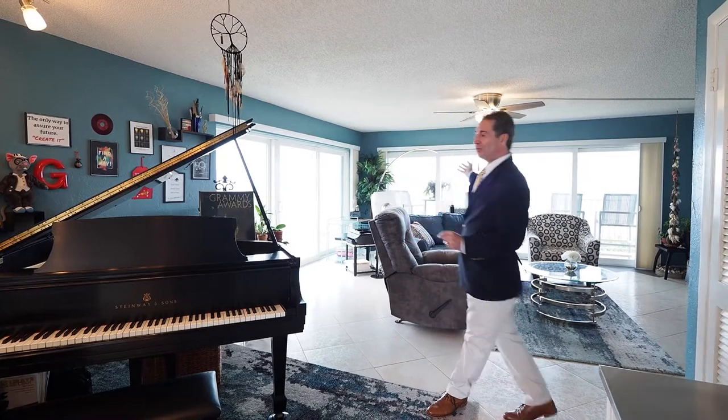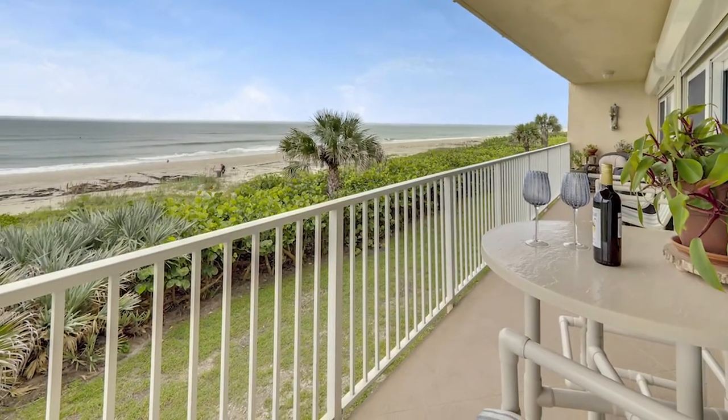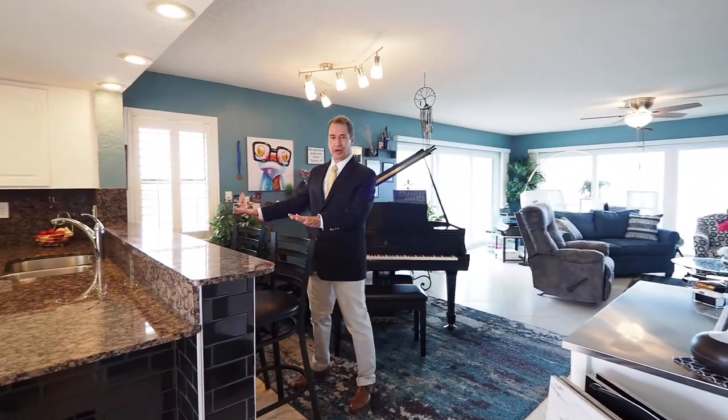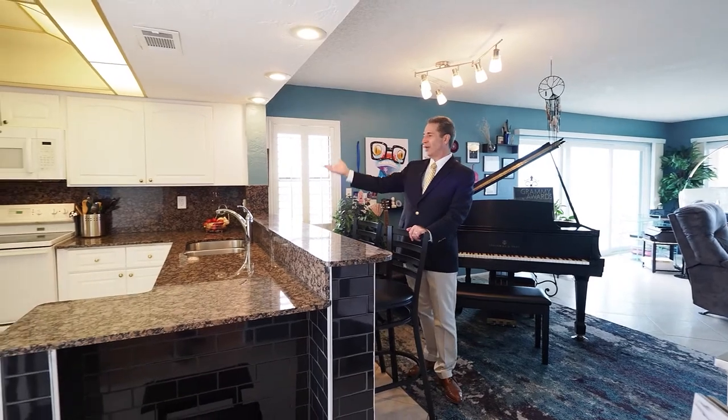You have a beautiful balcony with an oceanfront table where they sit out at night and enjoy their meals. Or you can sit at the spacious breakfast bar with granite countertops, white cabinets, and white appliances.